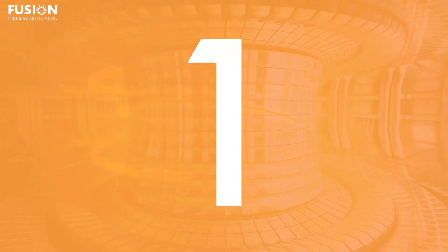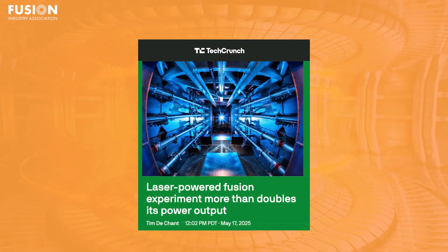And if you stick around until the end, I've got two bonus stories as well. So let's get into our first story. One: laser-powered fusion experiment more than doubles its power output.